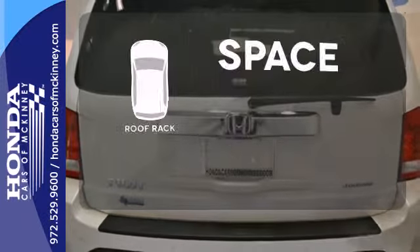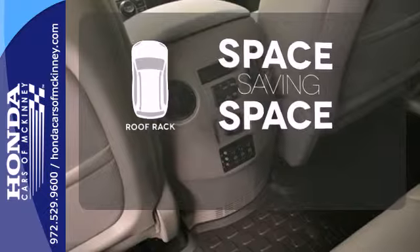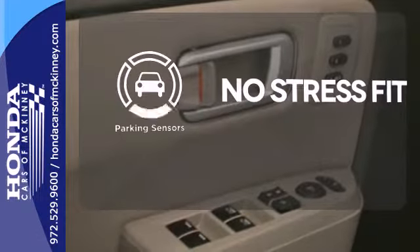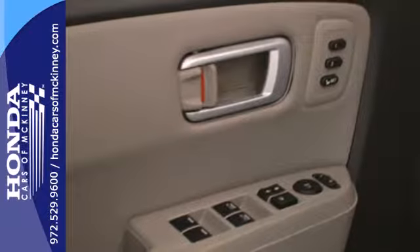The roof rack allows you to haul your gear and still have room to spare inside. Say goodbye to dinged bumpers with the parking sensors. This hard-working SUV has character.